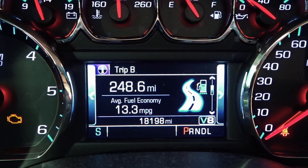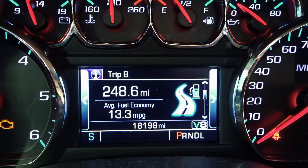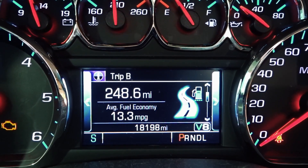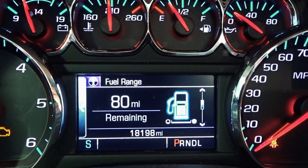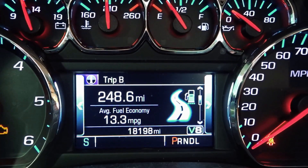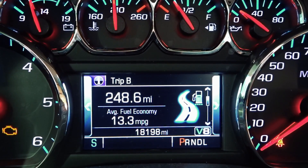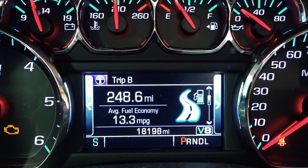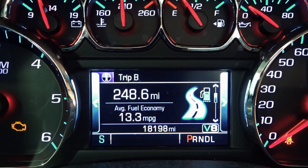Here we're looking at the mileage so far on a completely full tank of gas — 7-inch lift, 35-inch tires, and of course I do have the roll bar and some other things different from a stock truck. We're getting 13.3 miles to the gallon so far. If we scroll down we have 80 miles left, so that's about 320 miles total. With a 24-gallon tank, 24 times 13 puts it at about 320 — the math works out. 13 miles to the gallon is pretty sad.